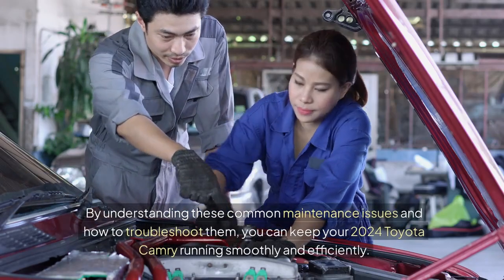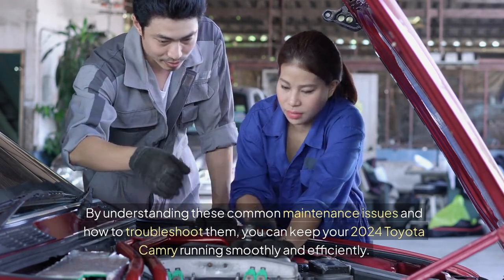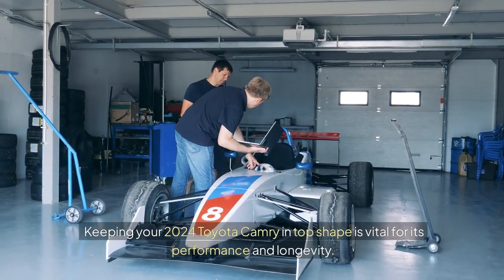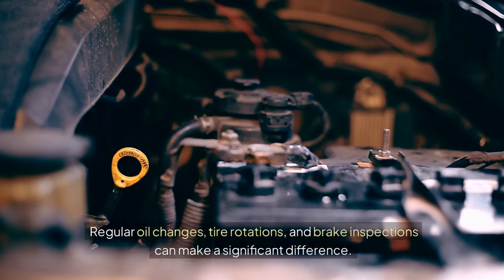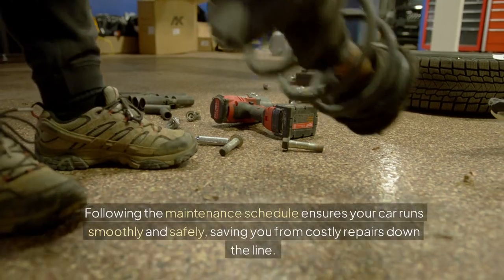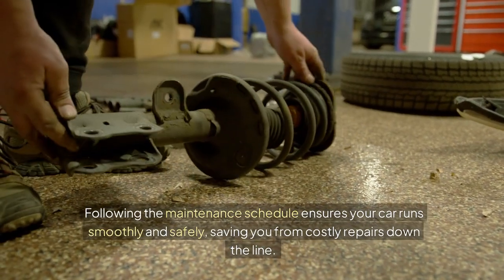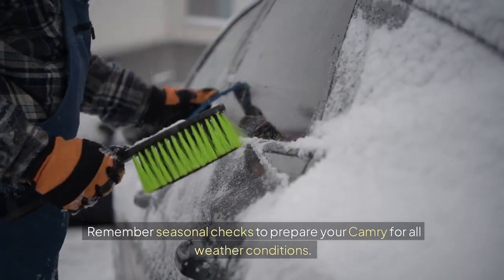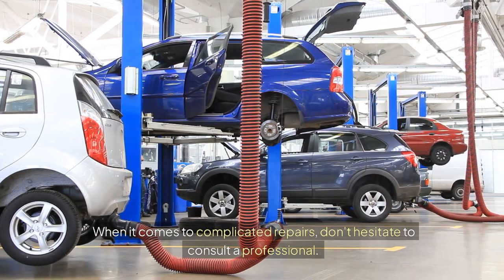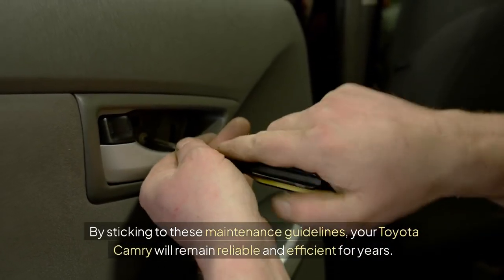By understanding these common maintenance issues and how to troubleshoot them, you can keep your 2024 Toyota Camry running smoothly and efficiently. Regular oil changes, tire rotations, and brake inspections can make a significant difference. Following the maintenance schedule ensures your car runs smoothly and safely, saving you from costly repairs down the line. Remember seasonal checks to prepare your Camry for all weather conditions. When it comes to complicated repairs, don't hesitate to consult a professional. By sticking to these maintenance guidelines, your Toyota Camry will remain reliable and efficient for years.